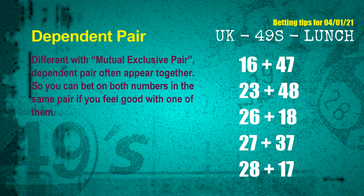Some numbers are mutual exclusive, some are dependent. Numbers in the same dependent pair you can bet on both, because they are often drawn in one draw. The dependent pairs for next draw are: first pair 16 and 47, second pair 23 and 48, third pair 26 and 18, fourth pair 27 and 37, fifth pair 28 and 17.